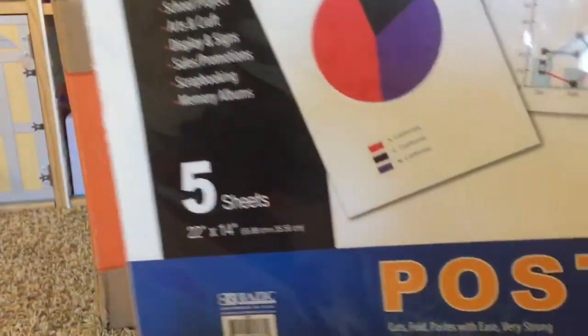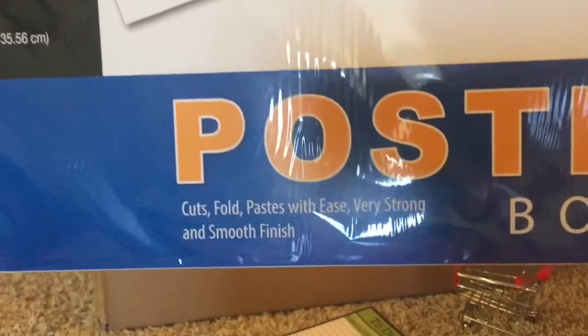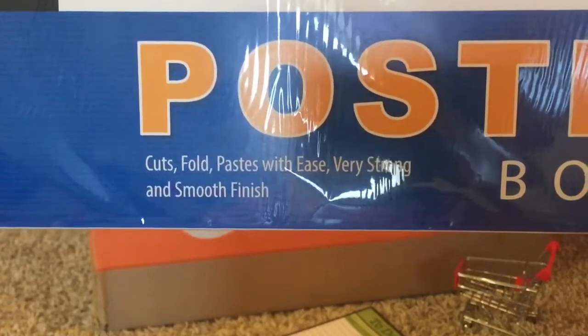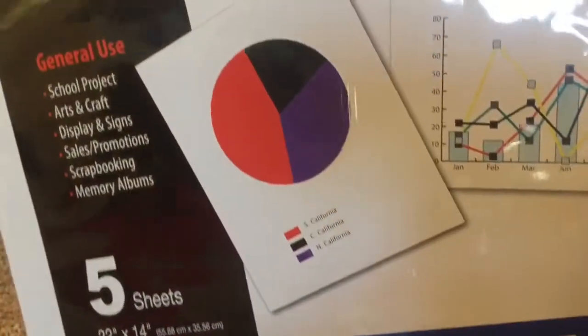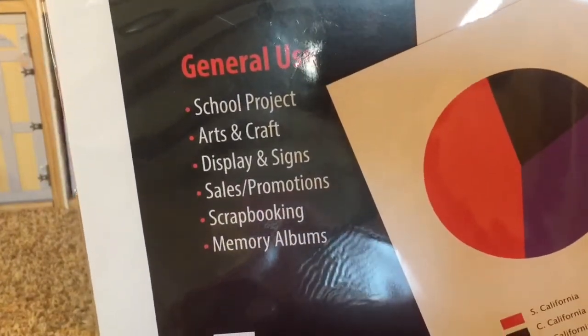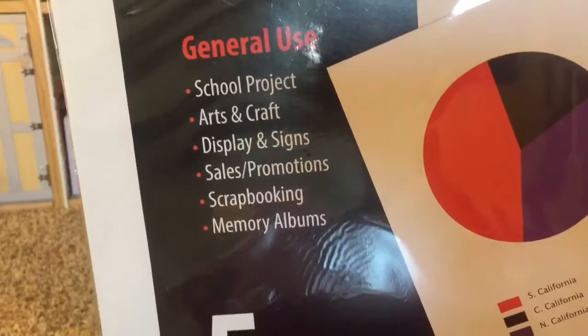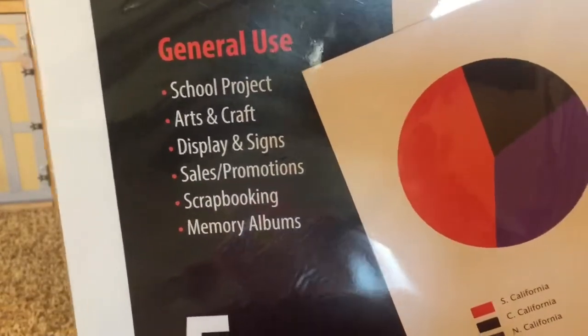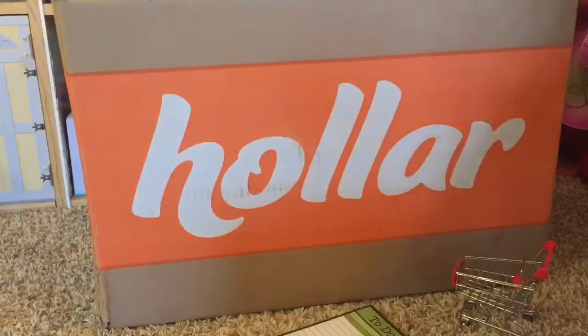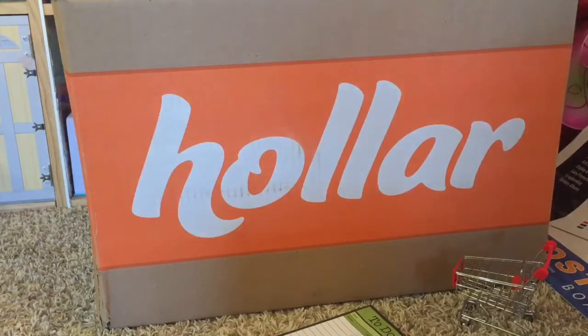It says it cuts, folds, and pastes with ease — very strong and smooth finish. You can use it for school projects, arts and crafts, display signs, sales promotion, scrapbooking, and memory albums. I got one of those — that was $1.50, and it's still $1.50 on their site.